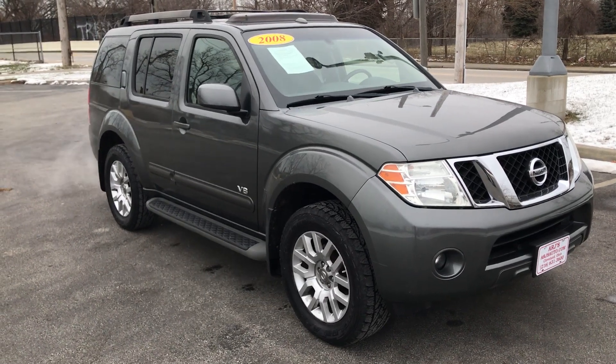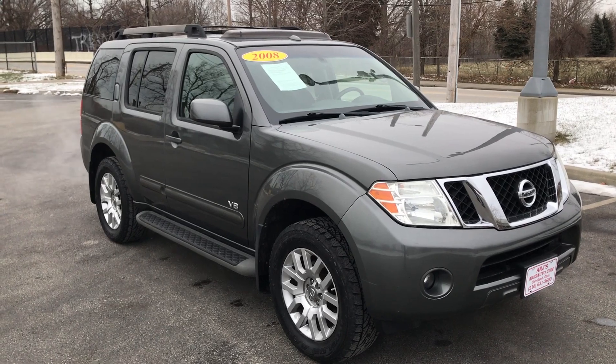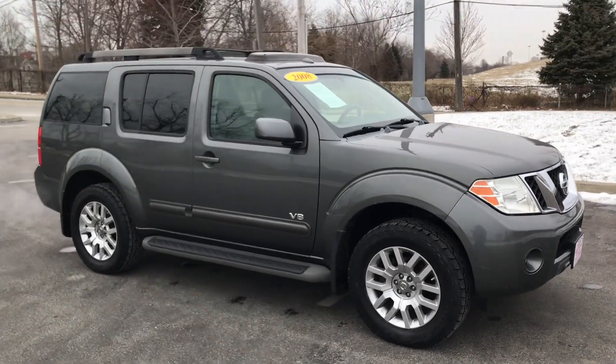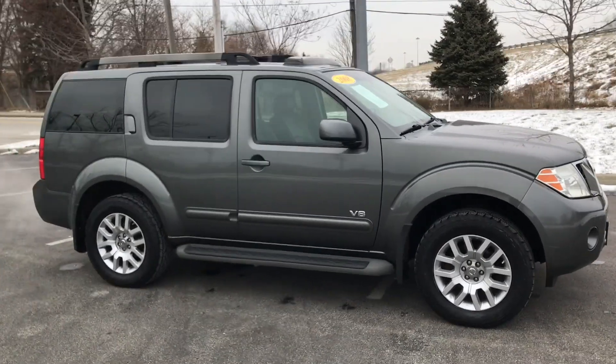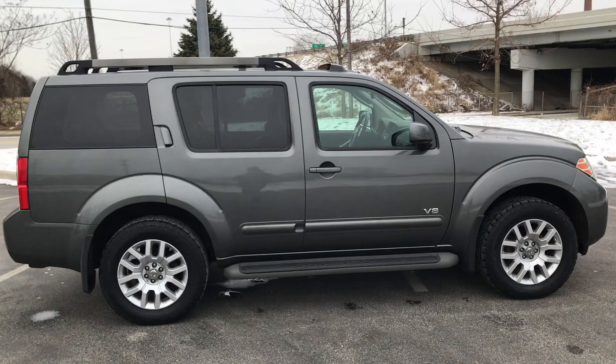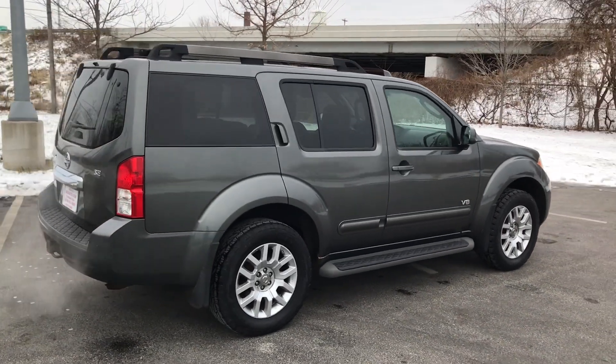Here at ARJs, check out this 2008 Nissan Pathfinder in great condition. It has a clean Carfax history and 28 service records. You can check that out online at ARJsAuto.com, where we offer complimentary Carfax histories on everything we sell here. This is the V8 model and it is really well equipped and in great condition.